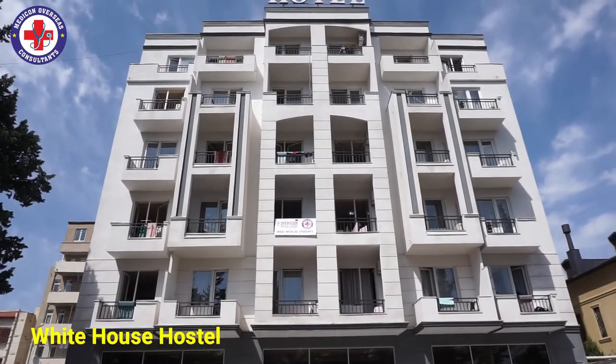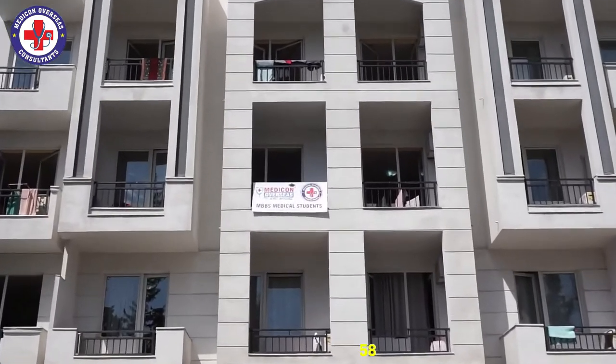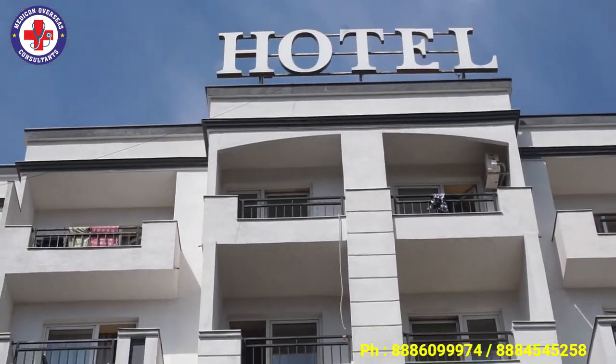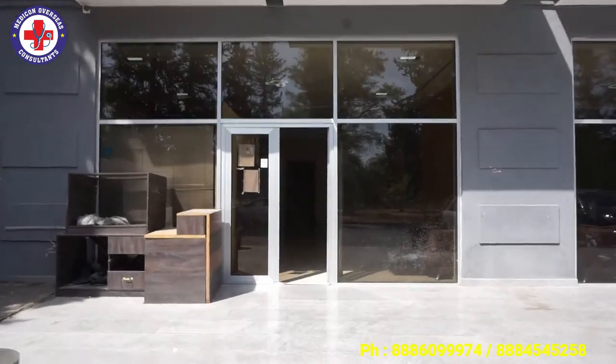This is the White House hostel, where South Indian students are staying. We are from Medicon Oversons Consultancy. This is the entrance of our hostel.